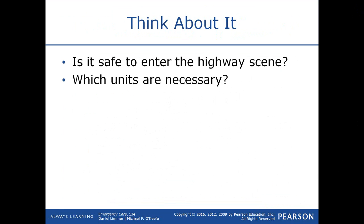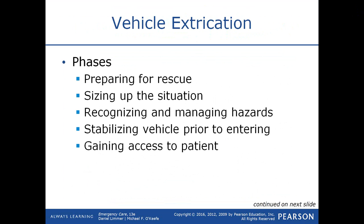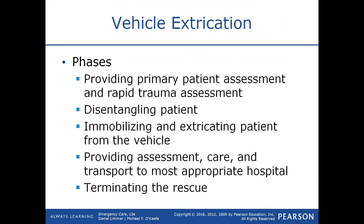When you get out of the truck at a highway scene, ask yourself: is it safe? Which units are necessary and how should they be positioned? As far as vehicle extrication goes, there are different phases. The first phase is preparing for the rescue, then sizing up the situation, recognizing and managing hazards like leaking fuel and undeployed airbags, stabilizing the vehicle prior to entering it, and then gaining access to the patient.